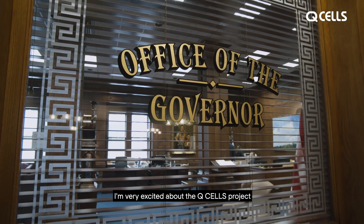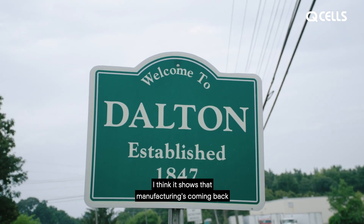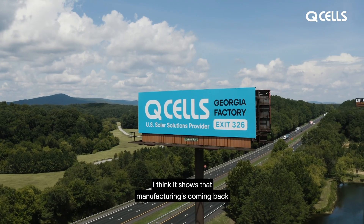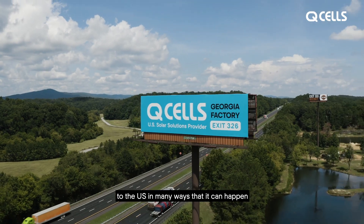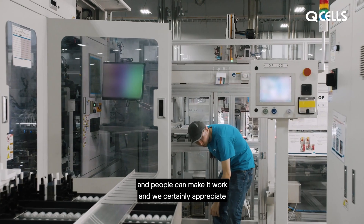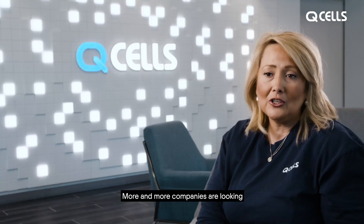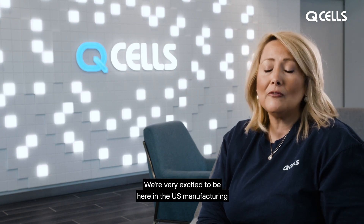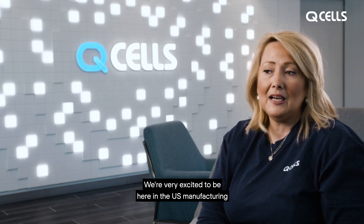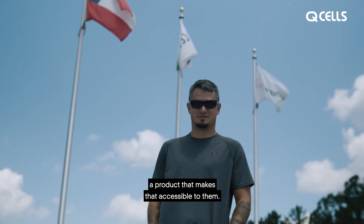Very excited about the QCELLS project up in the Dalton area. I think it shows that manufacturing is coming back to the U.S. in many ways, that it can happen and people can make it work, and we certainly appreciate the company's commitment to that. More and more companies are looking at alternative sources for renewable energy, and we're very excited to be here in the U.S. manufacturing a product that makes that accessible to them.